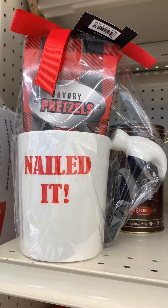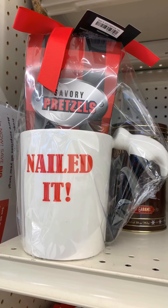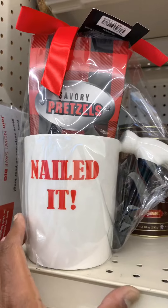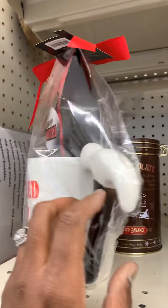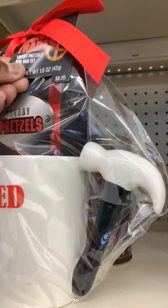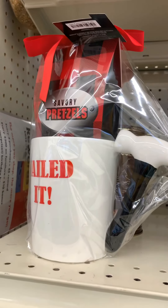Here is a non-Christmas mug that you can give to someone. It says 'Nailed it.' This is pretty cool — I'll show you the side of it. This thing costs $8. Pretty cool.